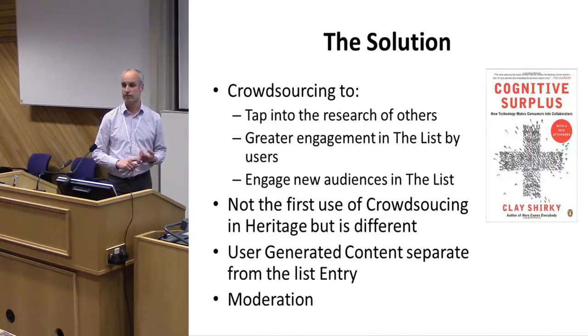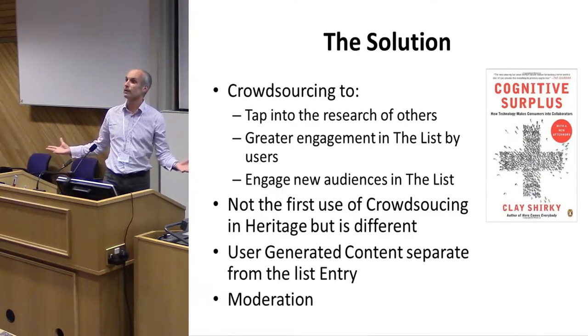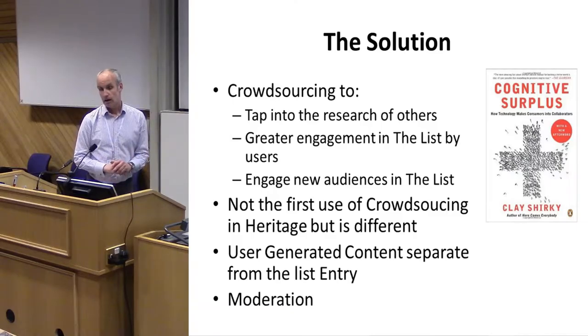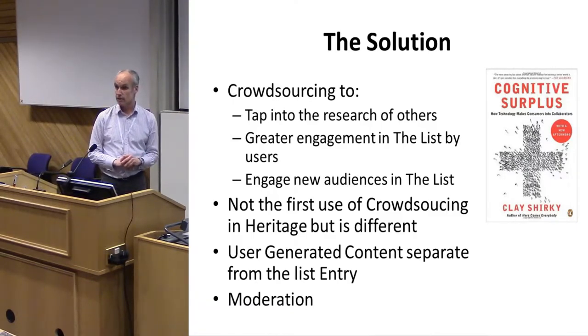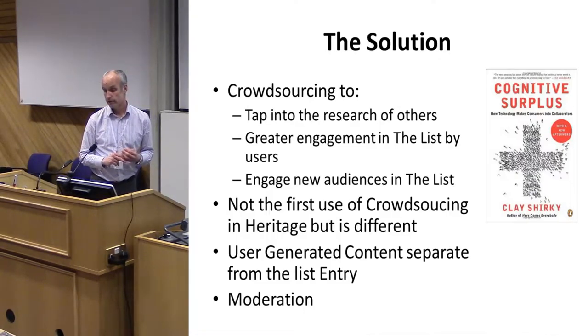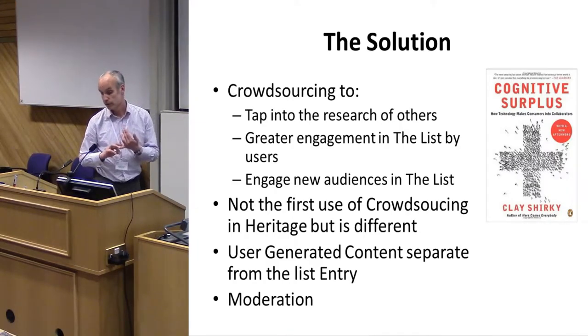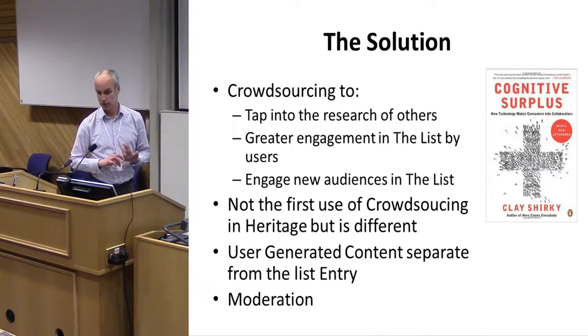The key difference between what we're doing and those others is that the National Heritage List for England consists of sites with legal protection — they aren't statutory records. We can't just open it up and say 'say what you think.' The only comparable example I found was the Victorian Heritage Database in Victoria, Australia, which allows people to comment and add photographs, though it hasn't attracted a huge number of contributions so far.